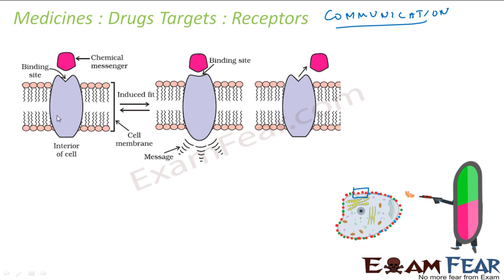You have a receptor here on the cell wall. There is a message between two neurons, or neurons and muscle, that is communicated through some chemical messenger. In the whole body, messages are nothing but chemicals — called chemical messengers. These chemical messengers are received at a binding site on the receptor.